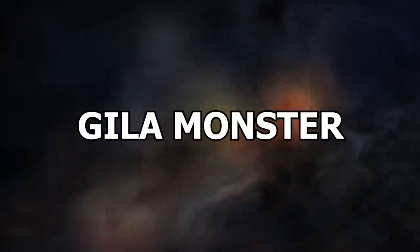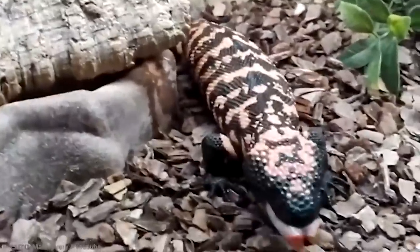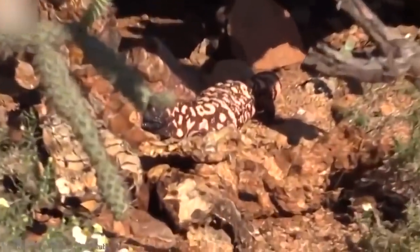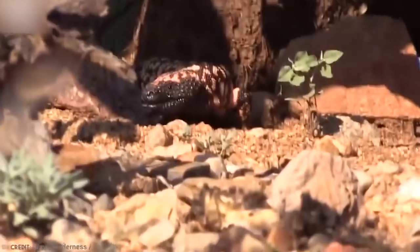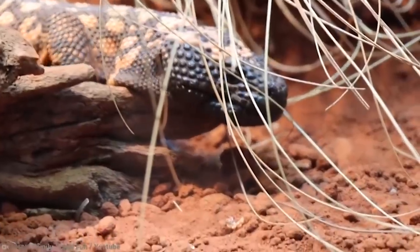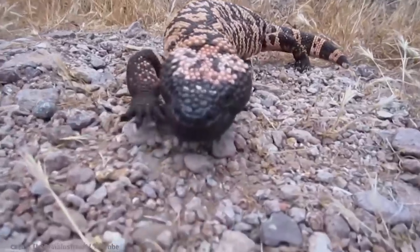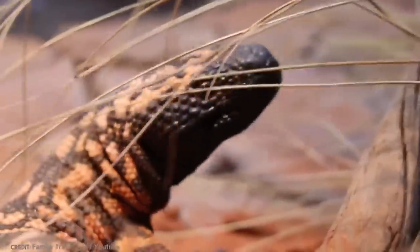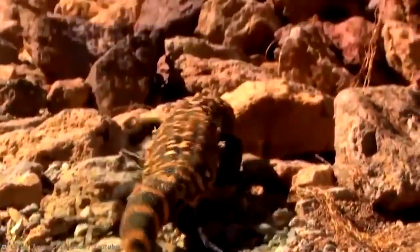Number 14: Gila Monster. The Gila Monster is a 20-inch, 4-pound carnivorous reptile that lives in the deserts of northwestern Mexico and the southwestern United States. They have black bodies covered in pink, orange, and yellow patterns, and get their name from the Gila River Basin in Arizona, where they were first discovered. They are one of only a few known lizards in the world that are venomous, sharing this trait with monitor lizards, Mexican beaded lizards, and iguanas.